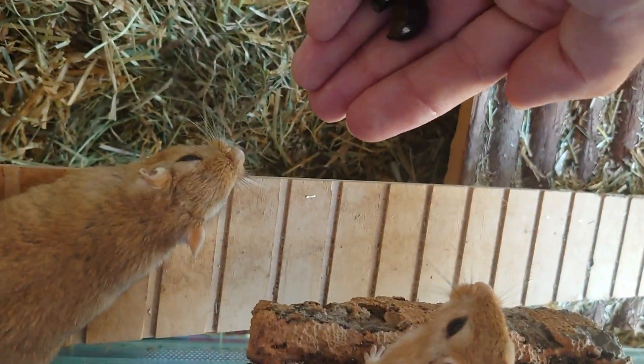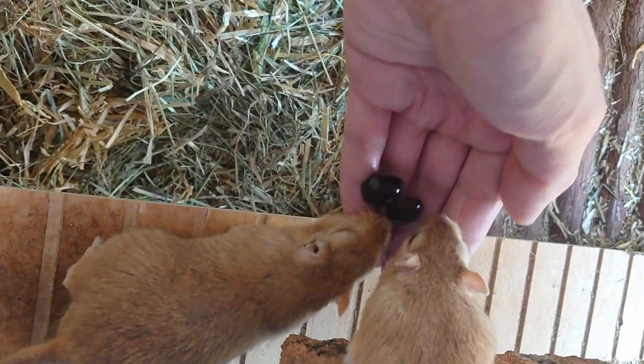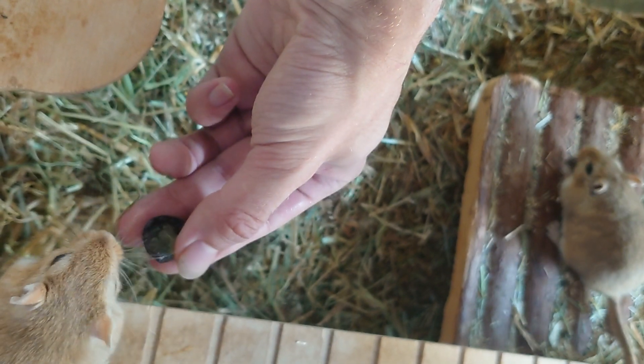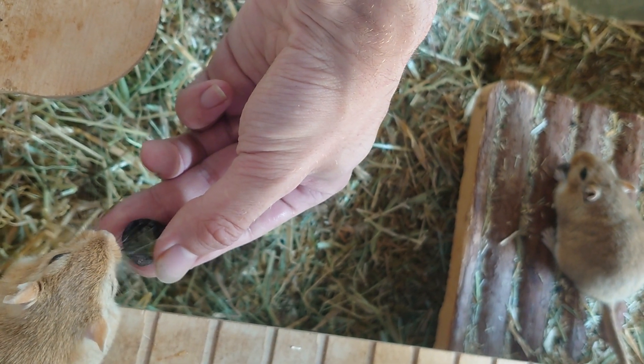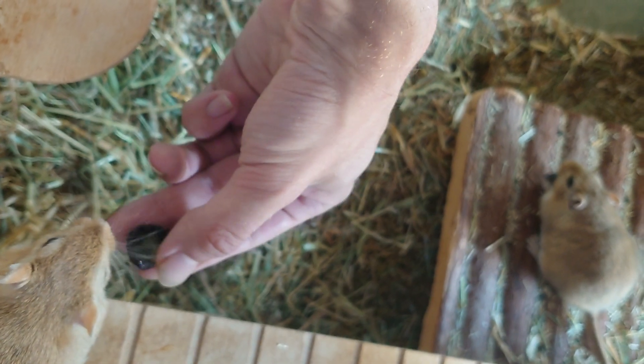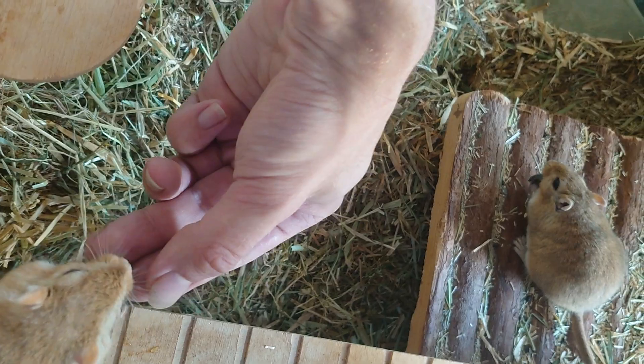Oh, you don't have to bite me — you should bite the fruit! Take the complete fruit, yeah, here we go.